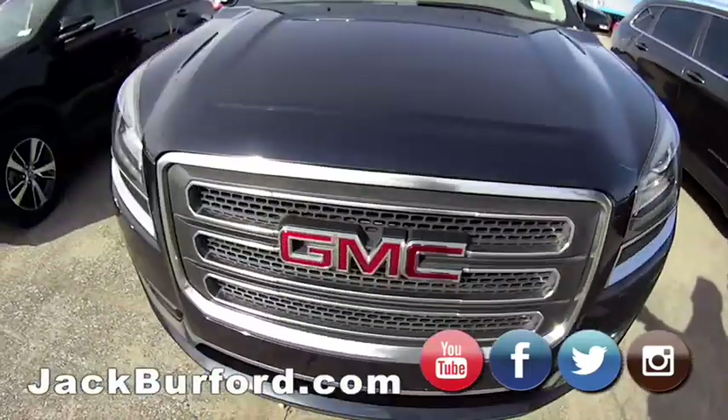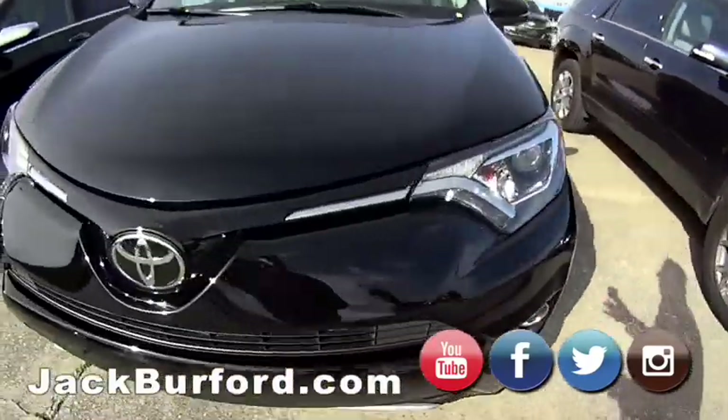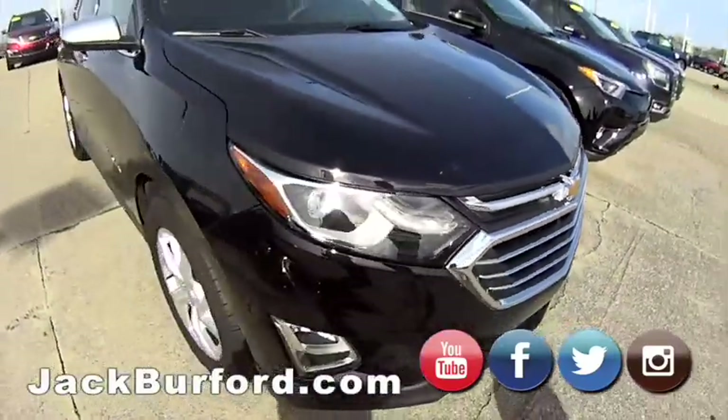It's a 2018 RAV4 — super clean little ride. We did a test drive on this one. Pretty SUV. Hopefully Miss Sharika Day comes back for that one.